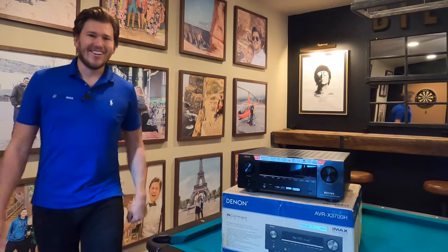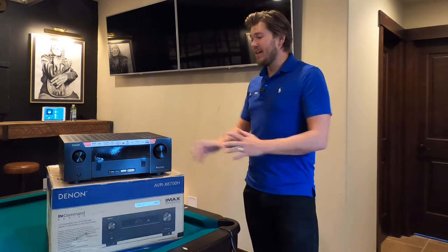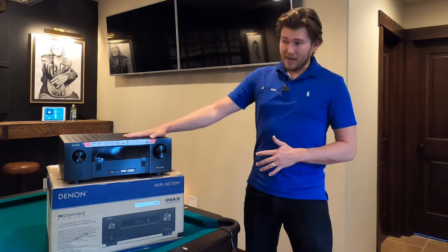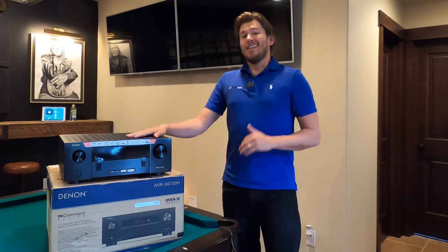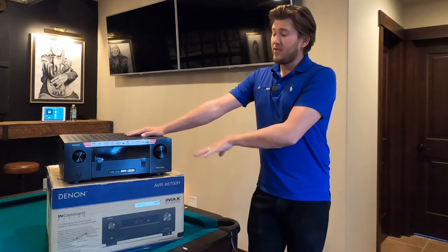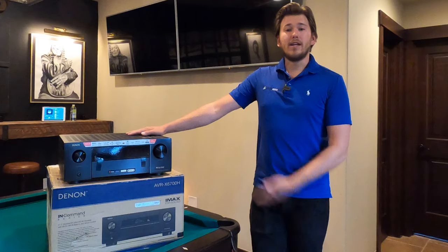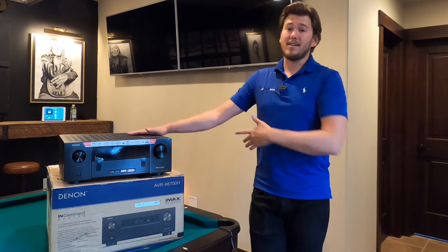Now we have the 6700. The 6700 is definitely going to be the best choice for guys that don't want to have regrets down the road. This is at $2,500 — a little over double the cost of the 3700 — but this has 13.2 channel processing and 11.2 channel amplification. So you can start your system off with a 7.2.4, no problem, ready to go, built in. And then you get another two-channel amp and you can expand that to like a 7.2.6.